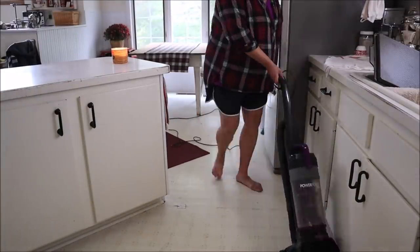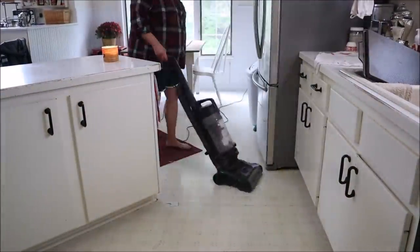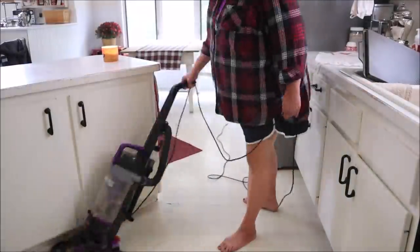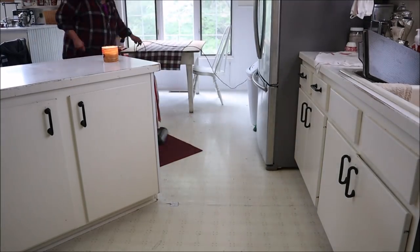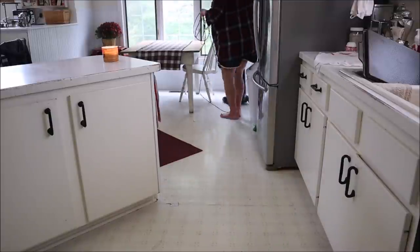After the dishes are done I moved on to vacuuming the floors. Typically when I'm done vacuuming I'll move on to mopping, but as I was looking around it didn't really seem very bad, so to save myself some time I chose just to spot clean a few areas that needed attention.